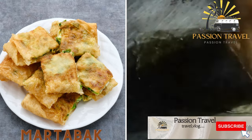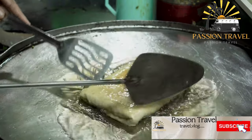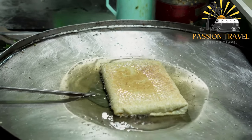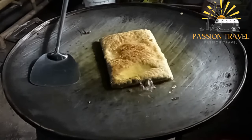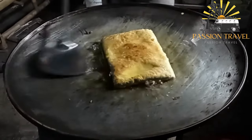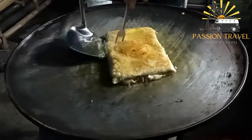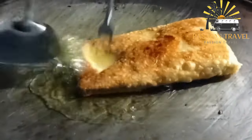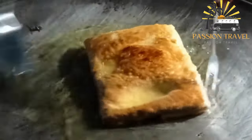Martabak is a savory or sweet stuffed pancake made with eggs, meat, or chocolate. It is a popular Indonesian street food similar to a stuffed pancake or crepe, filled with savory ingredients such as minced meat, vegetables, eggs, and spices, or sweet ingredients such as chocolate, cheese, and condensed milk. The batter is spread on a hot griddle, filled, folded, and cooked until crispy on the outside and fluffy on the inside, then sliced and served hot, often with a side of spicy dipping sauce.